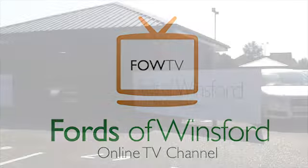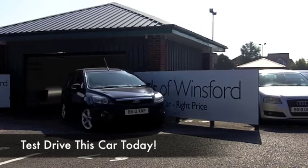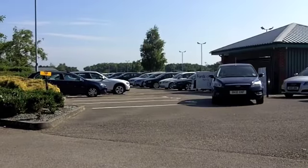The Ford Focus Estate. What a great car and practical motoring at its best. This 1.6 diesel, you're going to find, is easy on the pocket — certainly it's not going to break the bank.